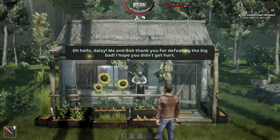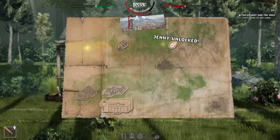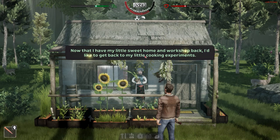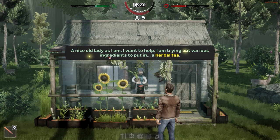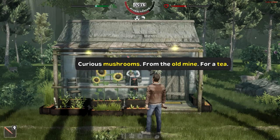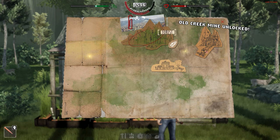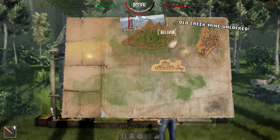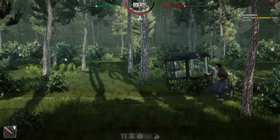Let's talk to Jenny outside the cabin. 'Me and Bob, thank you for defeating the big bad wolf. Hope you didn't get hurt.' Jenny is now unlocked for trading. She explains: 'Now that I have my workshop back, I'd like to get back to my cooking experiments. Many friends in town suffer from sleep issues. I'm trying out herbal tea ingredients — I've heard about curious mushrooms that grow in the old mine. Could you bring me some?' Old Creek Mine is now unlocked. Bring Jenny eight mushrooms from the mine.